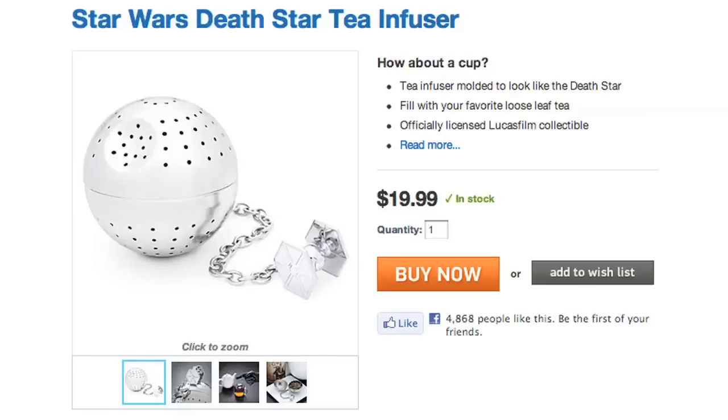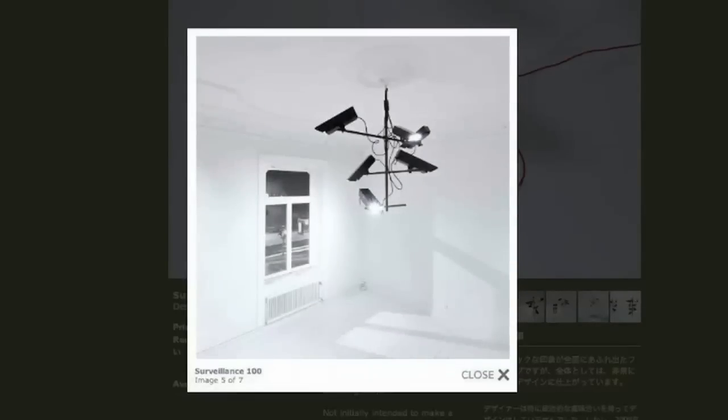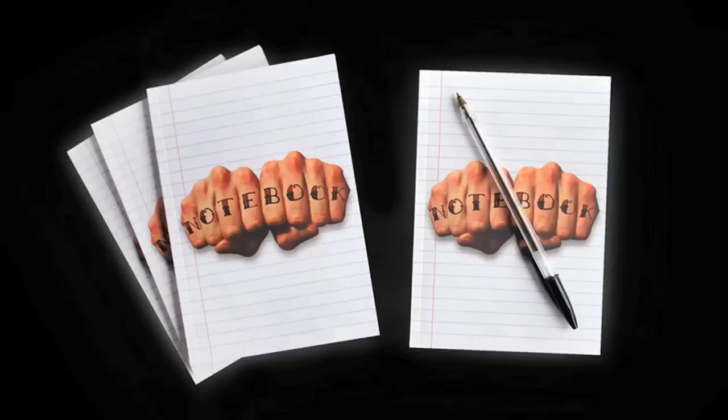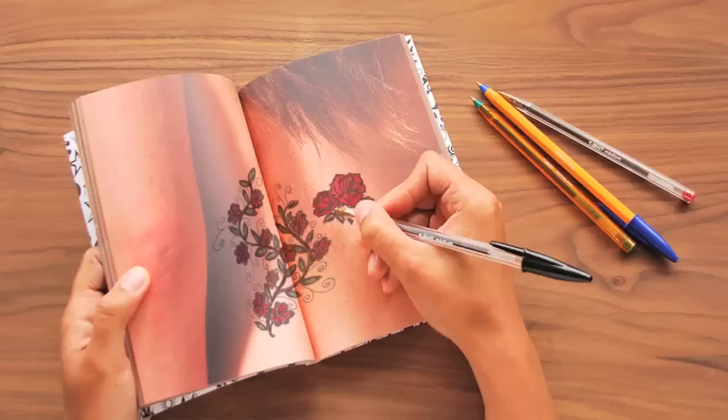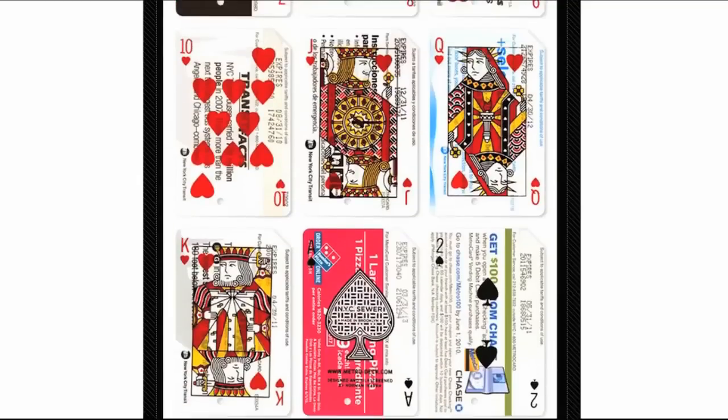But don't do these things alone. Be watched by these ominous security cameras that are actually a lamp. In this notebook, your doodles and scribbling become automatic tattoo art, and even trash can be useful, like these playing cards MetroDeck makes out of discarded subway cards.